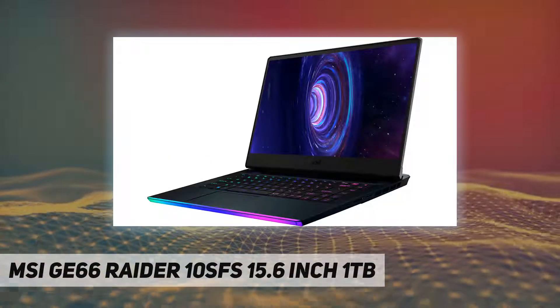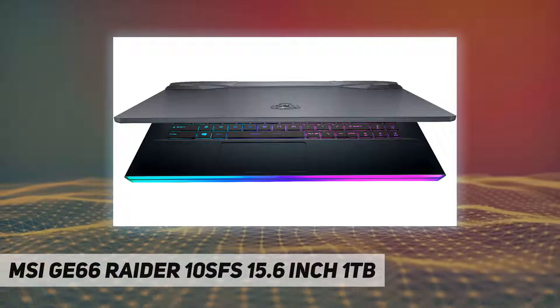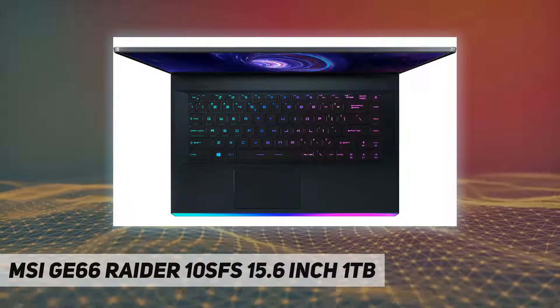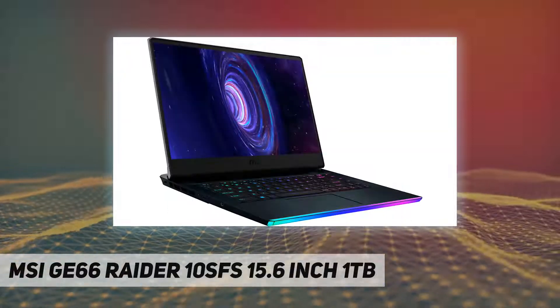This MSI Raider gaming laptop has an NVIDIA GeForce RTX 2070 Super graphics card, which produces detailed images on the 15.6-inch Full HD screen for advanced gameplay. The display is a 15.6-inch Full HD widescreen LED, 240Hz IPS-level panel, paired with the NVIDIA GeForce RTX 2070 Super graphics card.